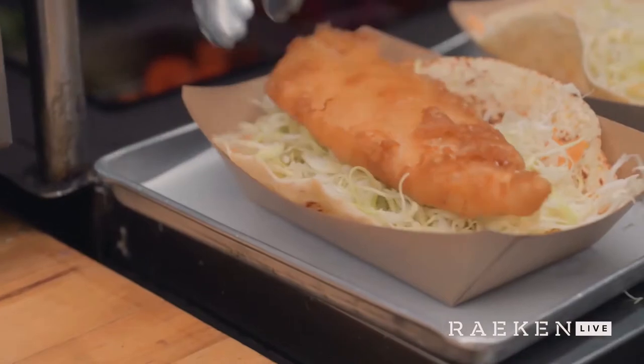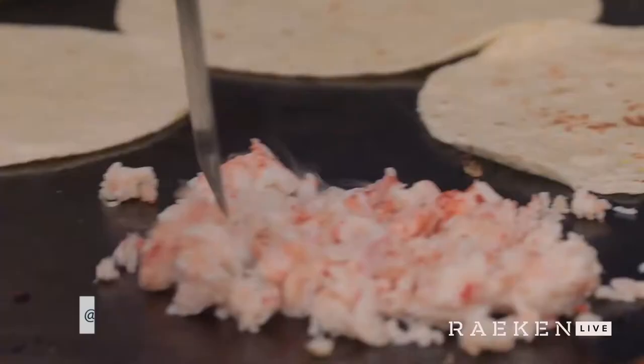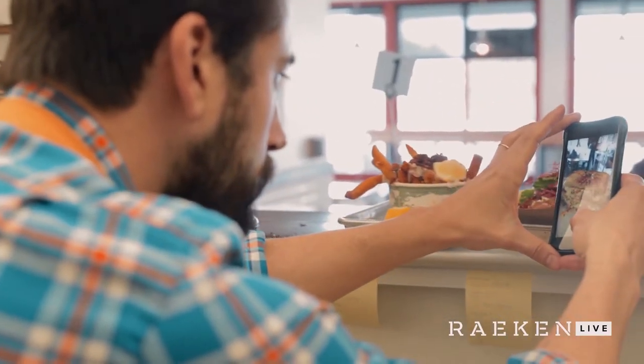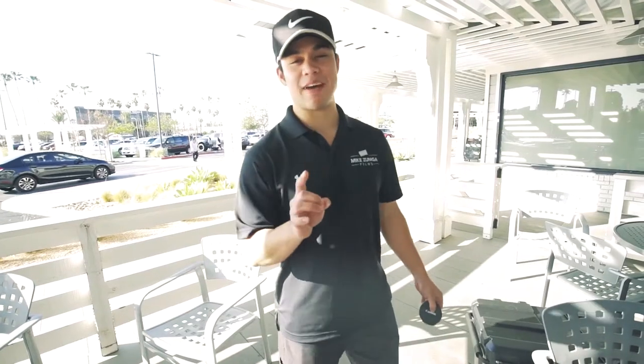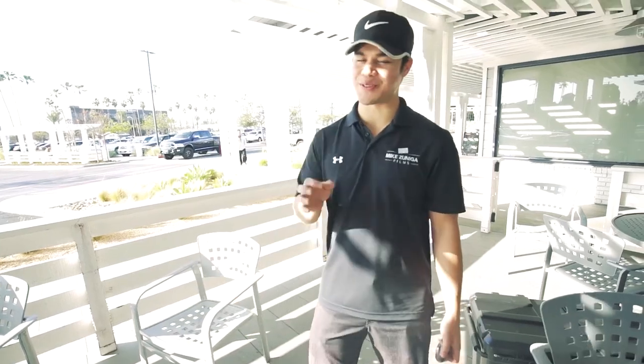Originally the food truck was the best vehicle — pun intended — through which we could actually get that seafood out to the masses. Starting as a food truck and then transitioning into a brick-and-mortar that's now gone international, it's been a really interesting growth stage. We make so many mistakes. That was probably the fastest interview we ever went through, but probably because he was on the Food Network, so he's used to it.